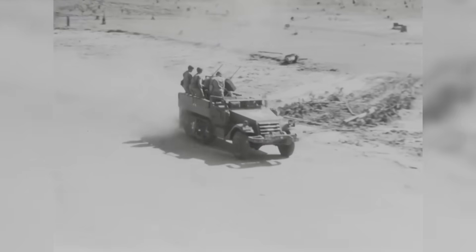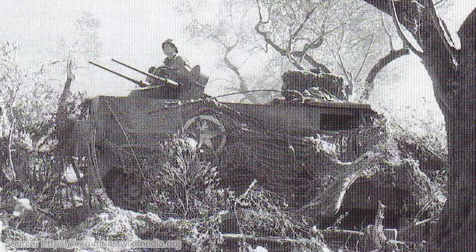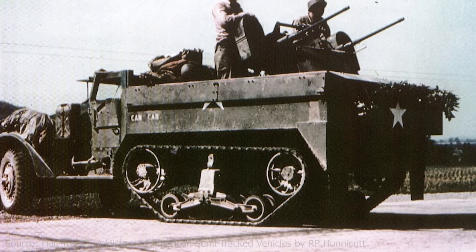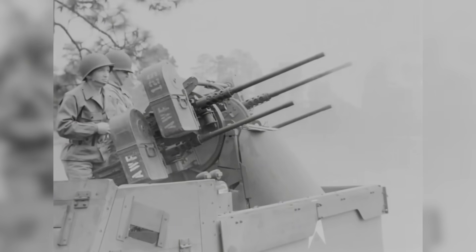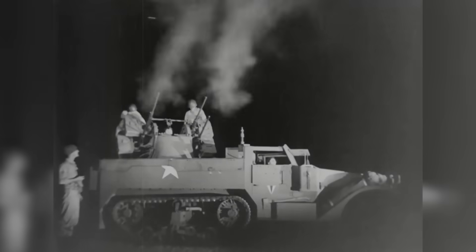The M13 MGMC was used primarily for training purposes. Only 139 units were deployed, and these first saw combat during the invasion of Italy in 1943. They later took part in the invasion of southern France, but by April 1944, they were being replaced by the more powerful M16. In January 1945, the M13 was declared obsolete, and by February 1945, it is believed that few, if any, remained in operational service.